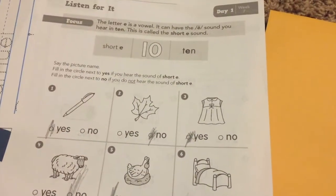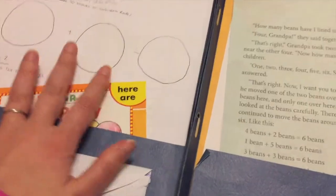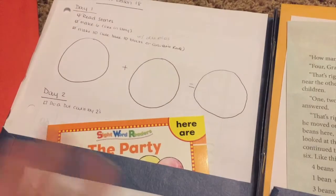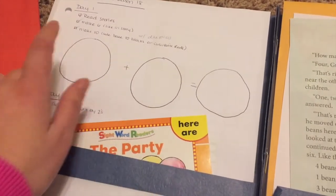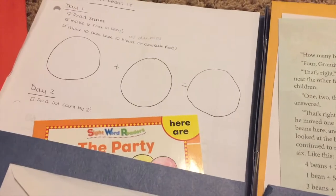I say it's a week's worth of work, but it usually takes us one or two days more than a week, and that's totally fine. We just do it until we finish what's in the folder, then I switch it out and get the next batch I've pulled. As long as we do two things a day that's fine — sometimes we do more if he's really on a roll and wants to keep going.